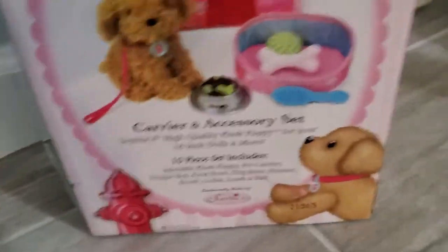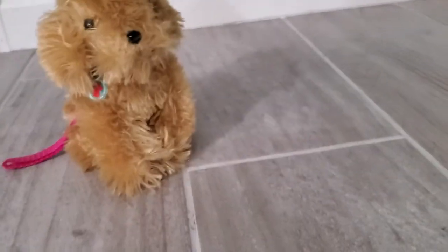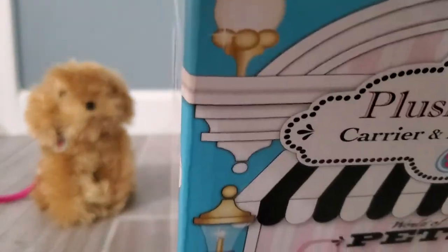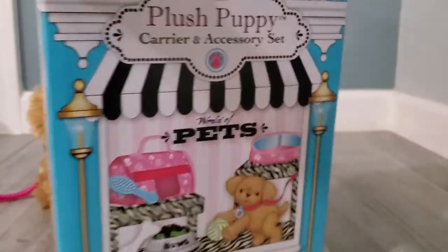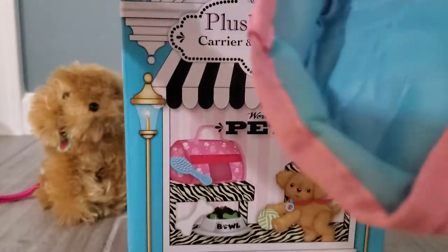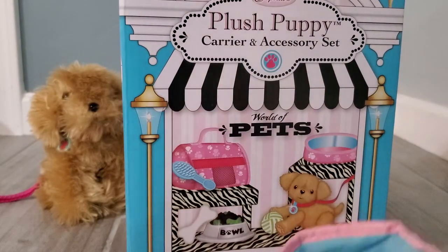Okay, now let's take it and put it right there. Come on, let's go, puppy. Now you stay right there while we see what is inside. Let's open it — we have a puppy bed! It is the one that's in the photo, so let's put that off to the side.